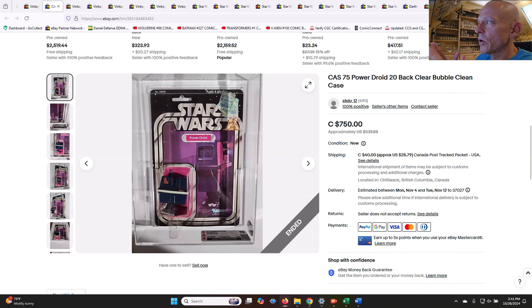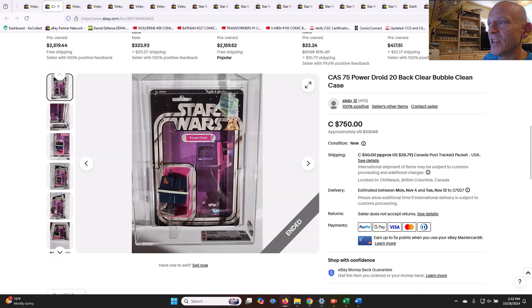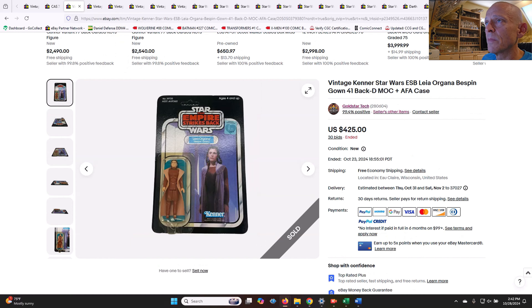First of all, we've got two different power droids. The first one is a 21-back A clear blister. The title of the eBay listing is incorrect — it was a 21-back A power droid. Lots of price stickers, upper right-hand corner. Punched example, graded CAS 75, 285 subscores. That one sold in a buy-it-now situation for 750 Canadian, which is $540. I think that's a pretty fair deal, given that 21A power droids ungraded can sell for close to that price in similar condition. It felt like a 75 to me, with a pretty big crease right above the hang tab.